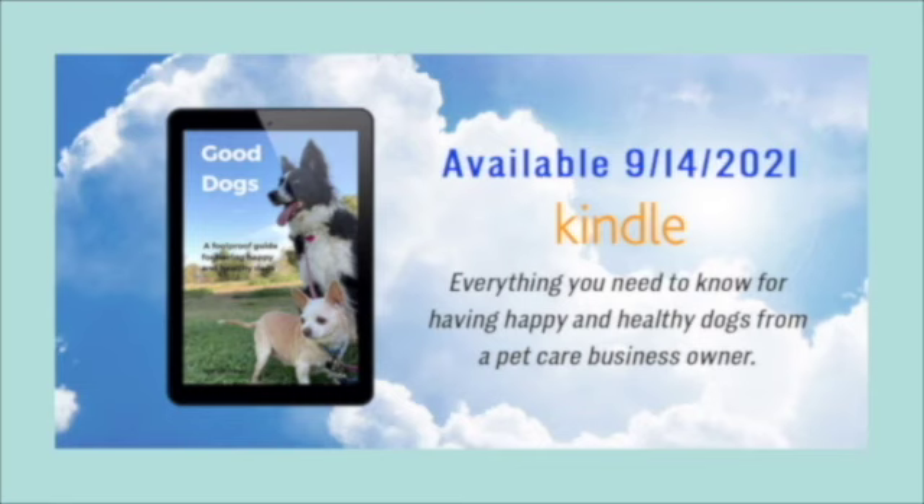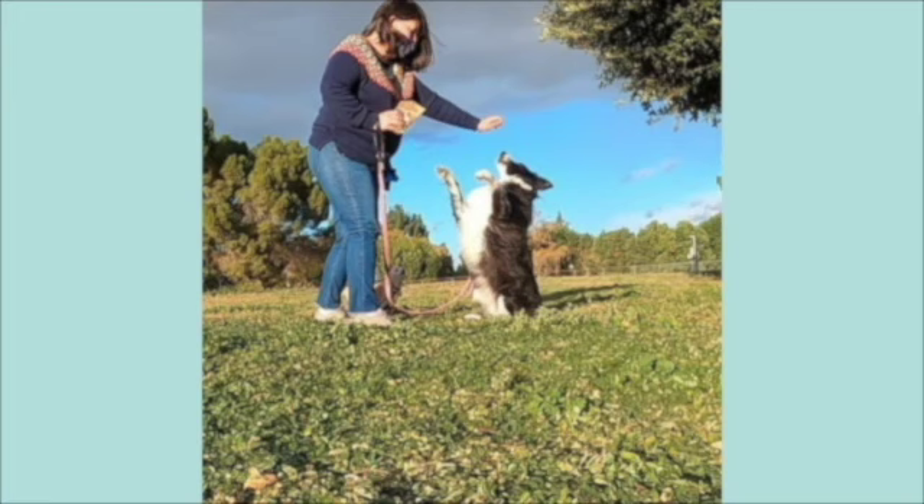If this sounds like something you would enjoy, stick around. I hope you enjoy what I created for you. In today's video, I want to share something that I love. It's planning. I love a good plan.